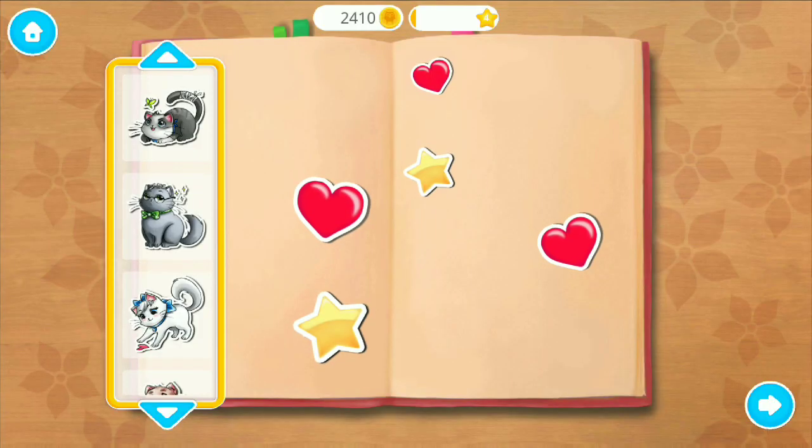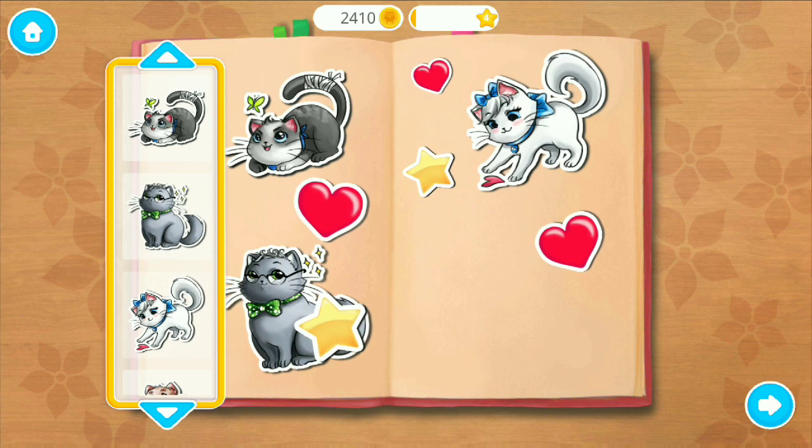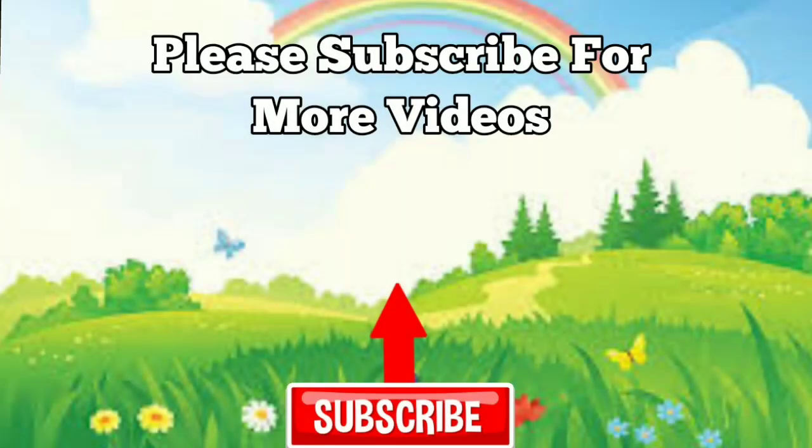Thank you for your help. This is your reward. Collect the stickers and place them in your book. Welcome to the shelter. Let's feed Mr. Flash. First we need some fish seasoning. Good job!